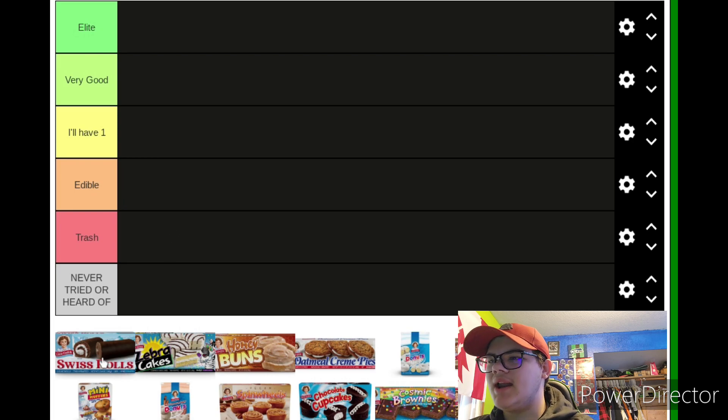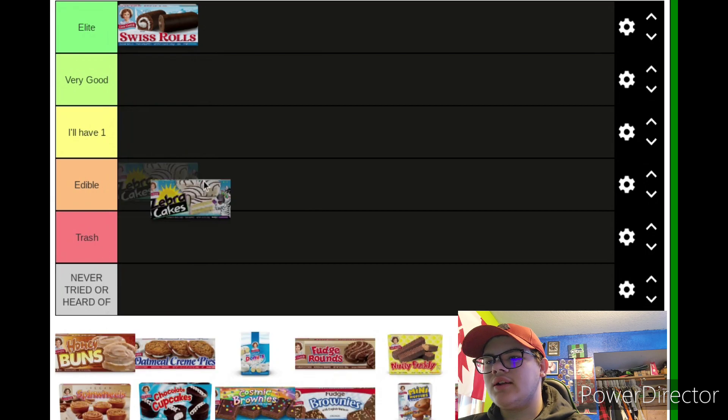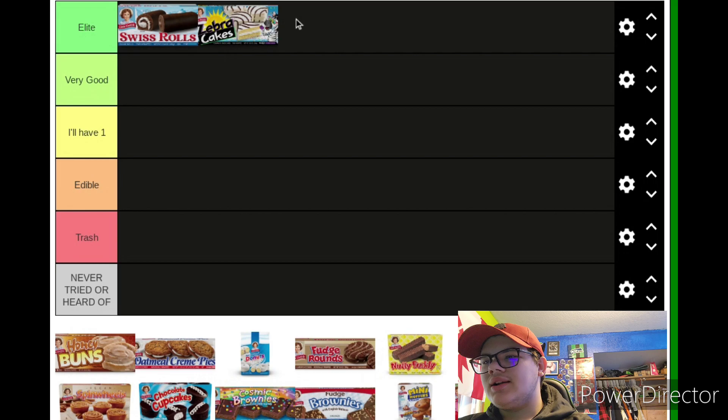Starting off we got Swiss Rolls — automatic Elite. They're probably one of the most iconic Little Debbie treats in world history. I don't care if there's too much frosting on the inside; there's enough chocolate to balance that out. Moving on to Zebra Cakes — another Elite. There's not that much frosting on the inside, but whatever.